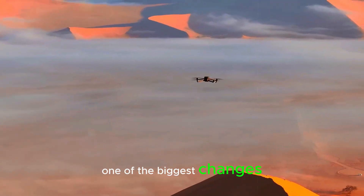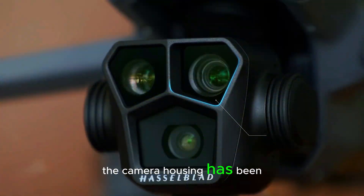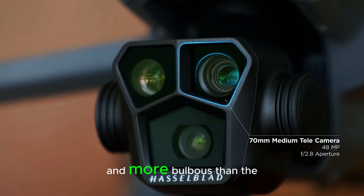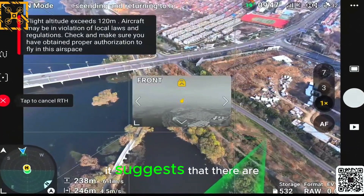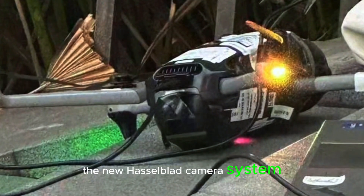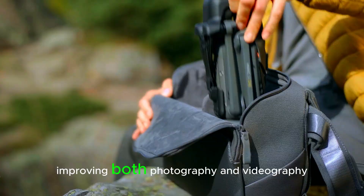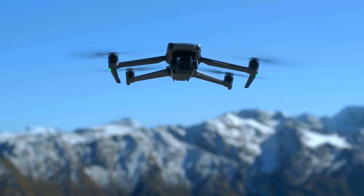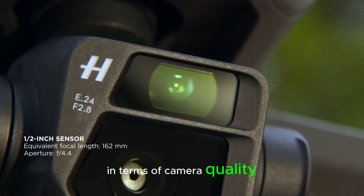One of the biggest changes in the Mavic 4 Pro is its new design. The camera housing has been redesigned to be larger and more bulbous than the previous model. This new design isn't just for looks — it suggests that there are big upgrades inside. The new Hasselblad camera system is expected to deliver sharper, more vibrant images, improving both photography and videography. DJI is clearly focused on making the Mavic 4 Pro stand out in terms of camera quality.